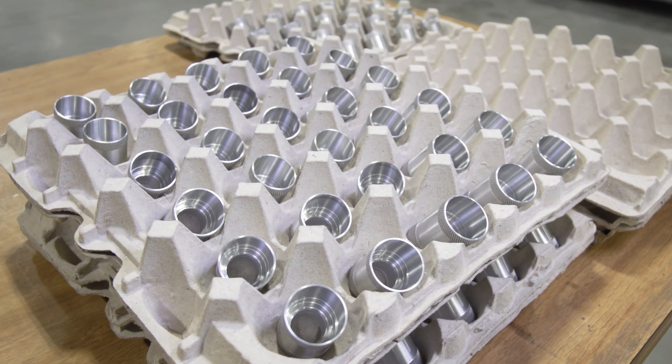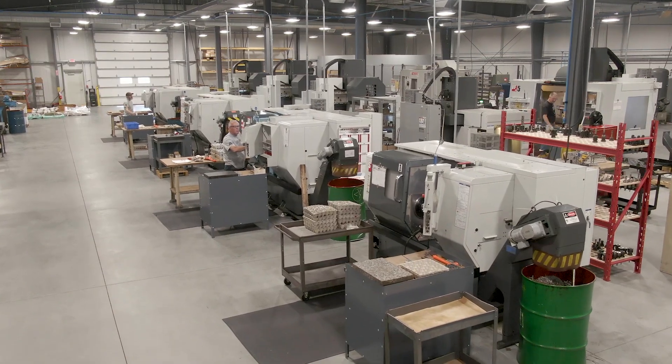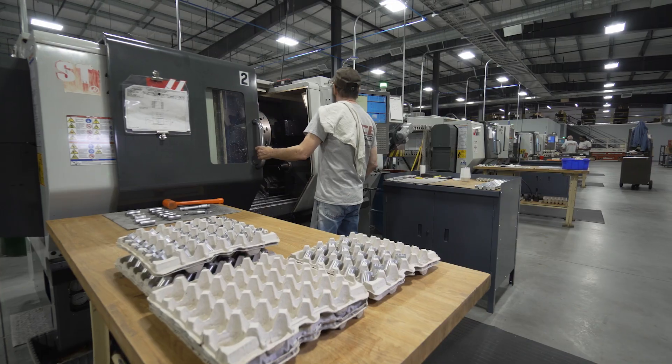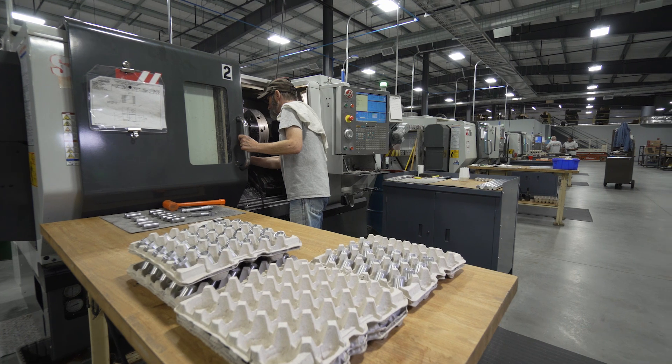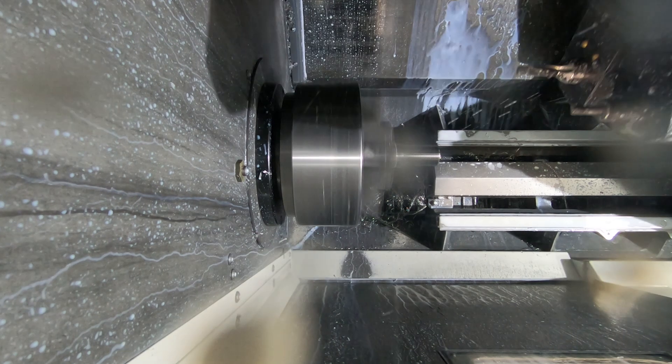We use the y-axis for a variety of features on our parts. It could be as simple as drilling holes, maybe some slots, hexes, or creating windows in parts that would normally go into a milling machine — we're capable of doing all that right in one machine at one time.